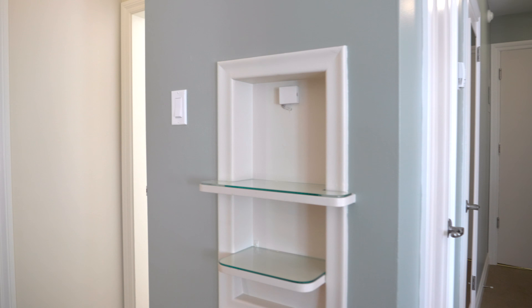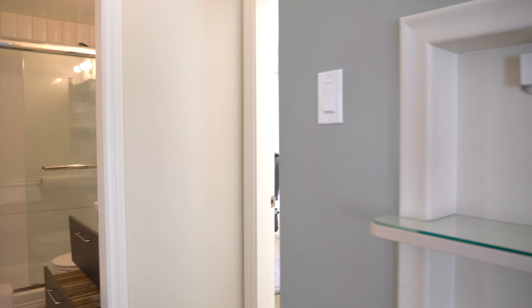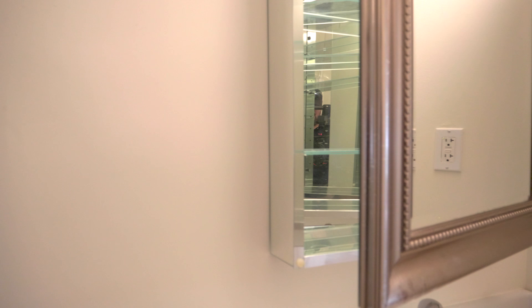Welcome to the Nueve, a boutique two-bed, one-bath condominium located in the heart of the Garneau District, conveniently situated just one block off the Whyte Ave scene where all the cafes, restaurants, markets, and shopping you need is found.